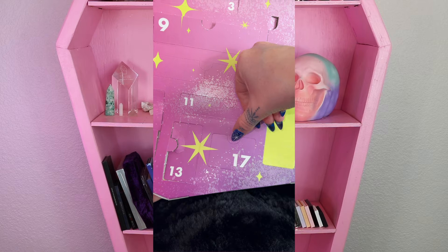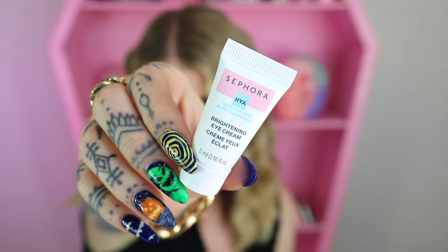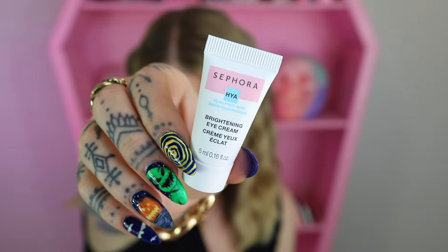Day 17 looks like a little skincare. It is their Hyaluronic Acid Brightening Eye Cream. I'm not sure if this would be classified as a mini or a deluxe — this size is five milliliters, while the online standard size has 20.